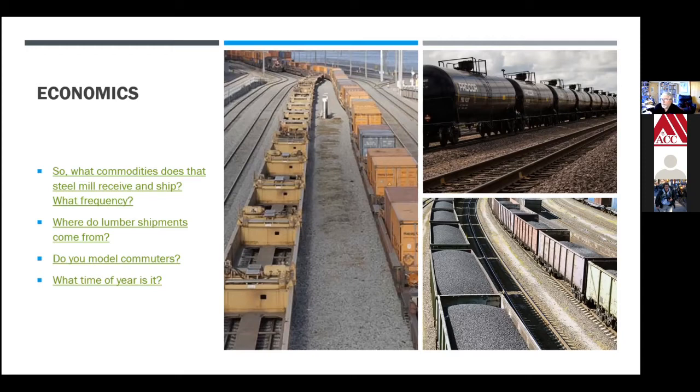Where do lumber shipments come from? Today most lumber comes out of the Northwest and Canada, but if you're modeling the 1890s you might be modeling Michigan, using small steam Heislers and Climax locomotives. Are you modeling commuters? There are the economics of how many commuter trains you're running and how frequently. What time of year is it? If it's fall, you're probably going to be shipping grain cars, whereas in early summer you won't be. Commodities play a big part in what a model railroad does and what it includes.